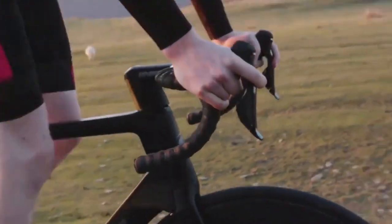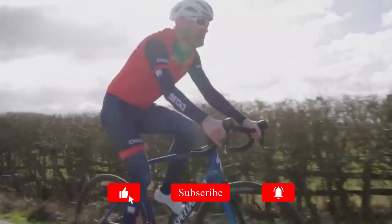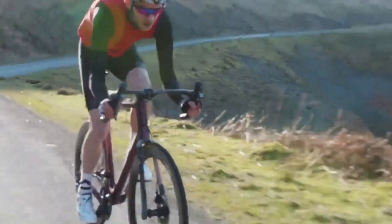Thank you for watching. If you liked this video, please click the like button and subscribe to our channel. If you have any comments or questions, please leave them in the comment section below. For more information, please check out the links in the description.